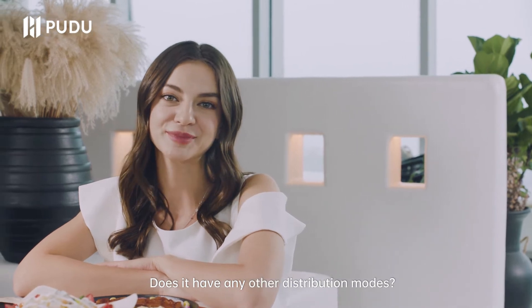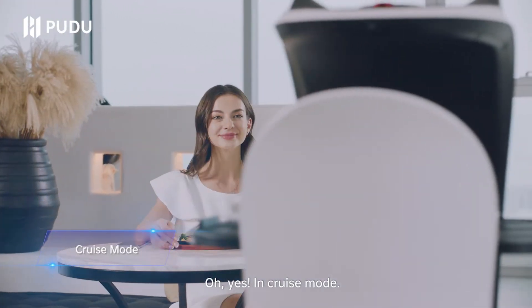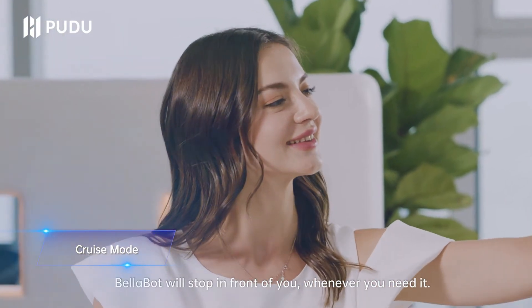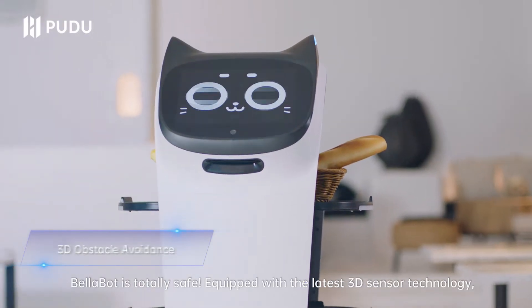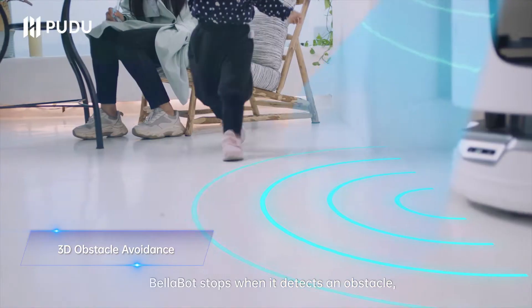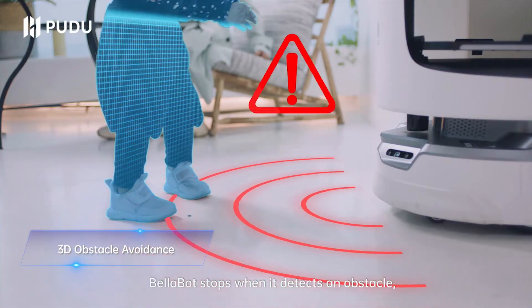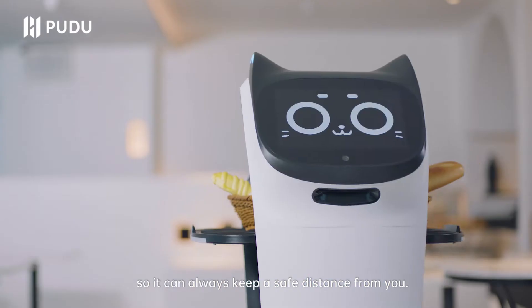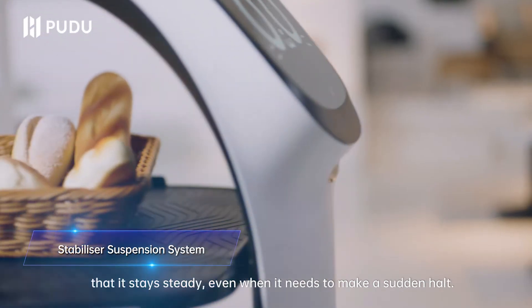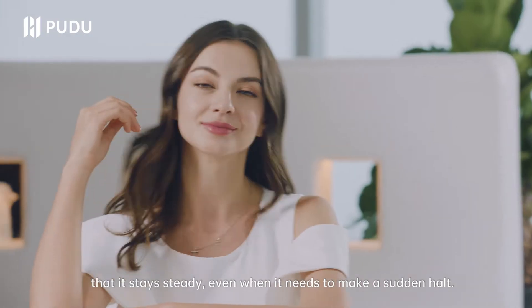Does it have any other distribution modes? Oh yes — in cruise mode, Bellabot will stop in front of you whenever you need it. How safe is Bellabot? Bellabot is totally safe. Equipped with the latest 3D sensor technology, Bellabot stops when it detects an obstacle, so it can always keep a safe distance from you. And Bellabot's independent stabilizer suspension system means that it stays steady, even when it needs to make a sudden halt.